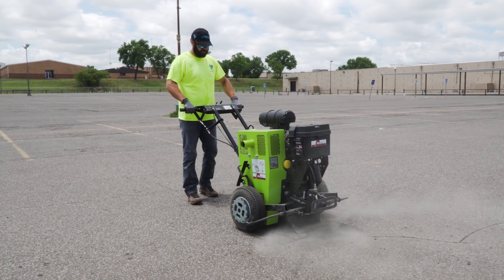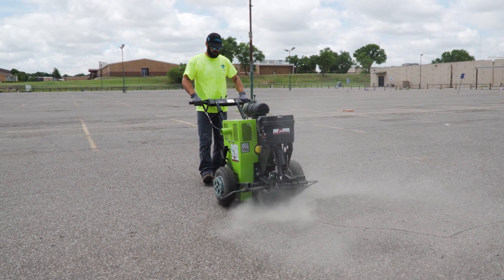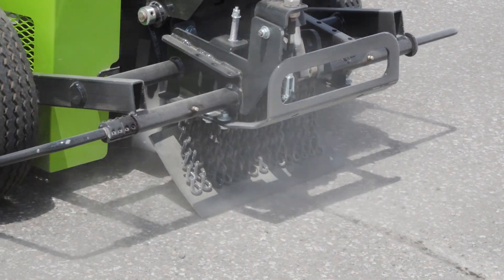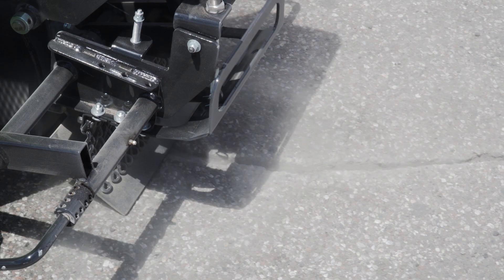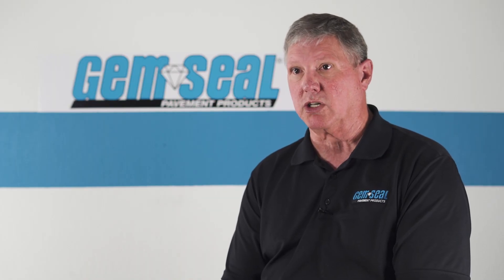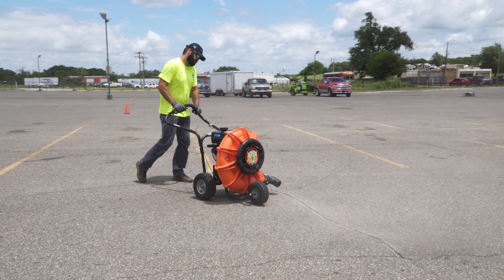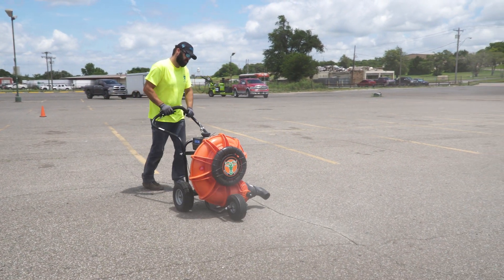Crack preparation — there are a couple of different techniques. Routing and saw cutting, where you're actually creating a reservoir for the sealant to adhere to the sidewalls of the crack, can add up to 40% to the life of the seal job. There's also blow and go, where you basically blow out the debris and dirt and just apply the sealant.